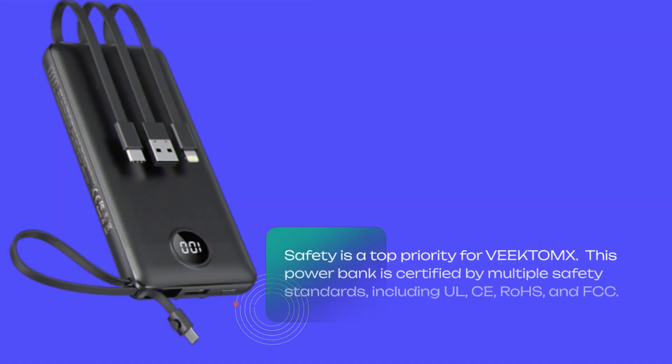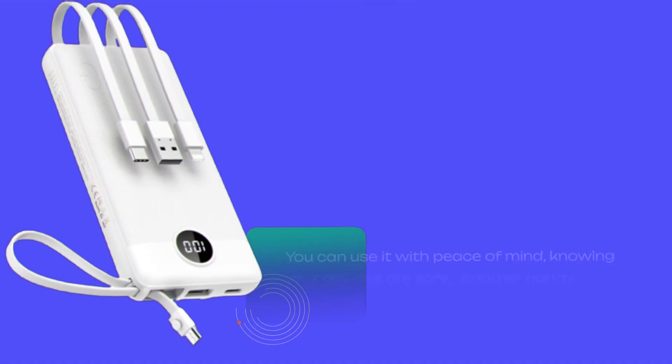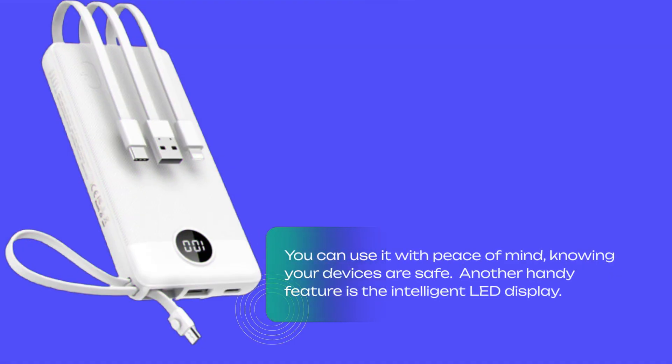Safety is a top priority for VEEKTOMX. This power bank is certified by multiple safety standards, including UL, CE, RoHS, and FCC. It's designed with intelligent protection measures to guard against overcurrent, overheating, and overcharging. You can use it with peace of mind, knowing your devices are safe.